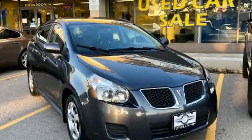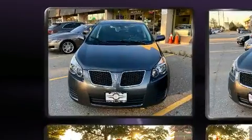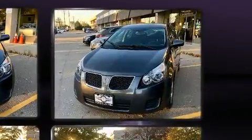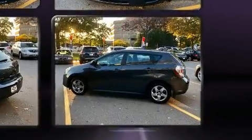Step into the 2010 Pontiac Vibe. This four-door, five-passenger hatchback still has fewer than 140,000 kilometers. Smooth gear shifts are achieved thanks to the efficient four-cylinder engine. And for added security, Dynamic Stability Control supplements the drivetrain.